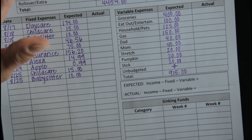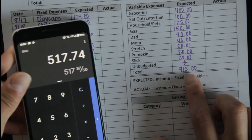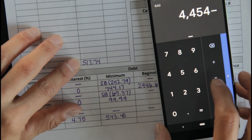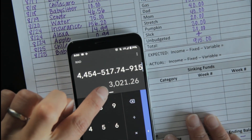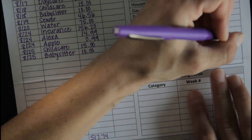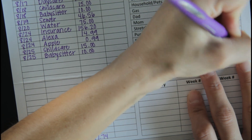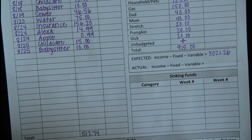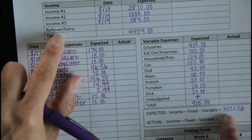We are zero-based budgeters, so paycheck number one gets completely rolled into paycheck number two. When I calculate the income — which is going to be $4,454 — minus our fixed expenses of $517.74 and our variable expenses of $915, we are going to be rolling over $3,021.26 into paycheck number two, or at least that's what we are expecting to do. It seems like a lot, but just how the paychecks fell, paycheck number one didn't end up covering some of our bigger expenses like our car payment and our mortgage. So paycheck number two is going to need all the help it can get from this rollover. When I do my paycheck number two budget, you'll see under income I circle rollover and then write this $3,021.26.